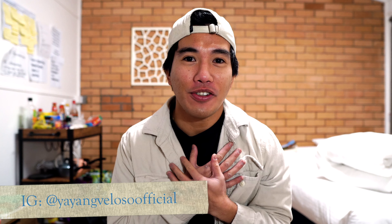Hi guys, it's me again. Welcome back. I hope you guys are okay. To those who are new here, I am Yayang Veloso. I am a registered nurse in regional Australia, and I am also a registered nurse in New Zealand and the Philippines. This vlog is all about housekeeping, the job description and the salary of a housekeeper.